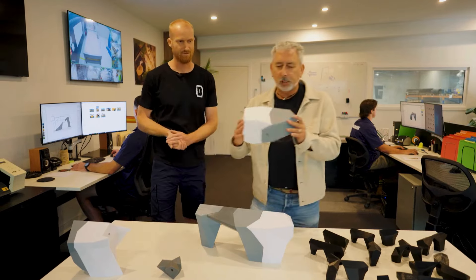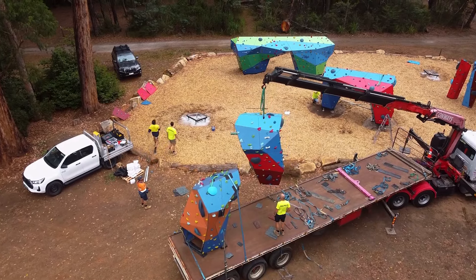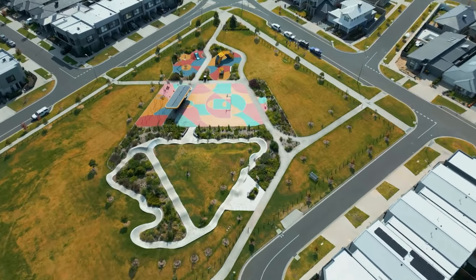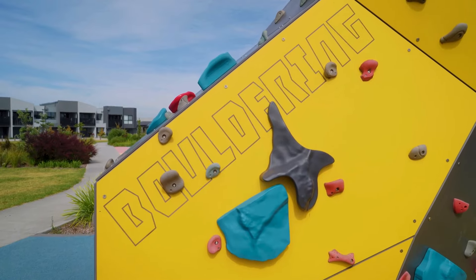Being an engineer, I know you would have thought about things like shipping. We ship these structures complete to site on the back of a truck — within two hours the site is secure and kids can be climbing on it. As far as I know, we're the only people in the industry doing it this way.